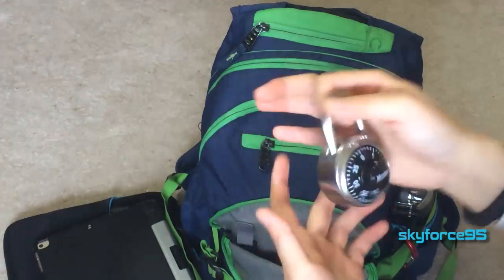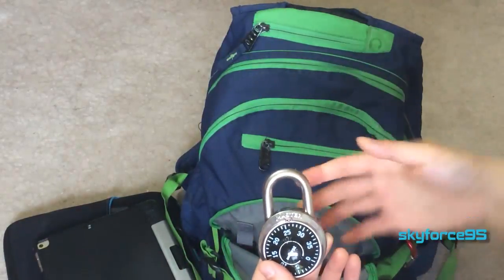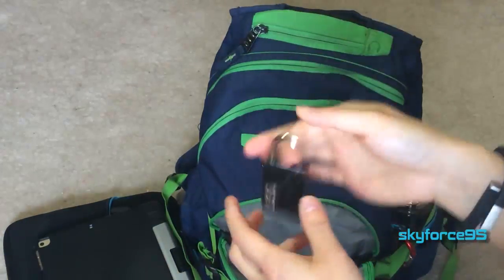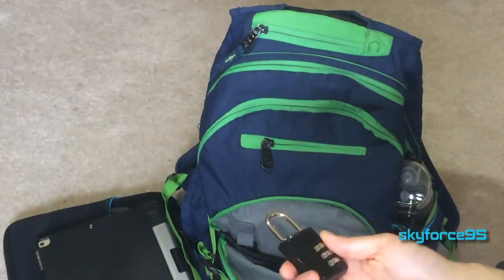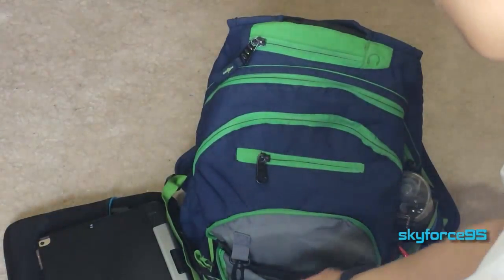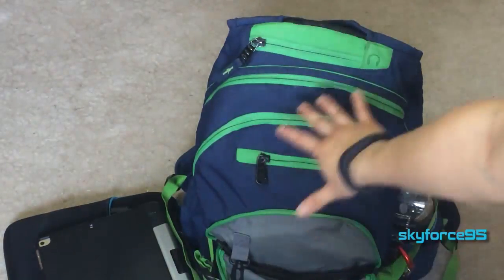I also have a chem lock, which is different from a regular combo lock because it has some kind of corrosion barrier against chemicals. If you're taking a lab, they'll probably require you to buy one. I also have a little combo lock that I use for the gym — it's handy to have your own so you don't have to keep renting lockers. That's pretty much it for the front compartment. There's also a key fob and organizational pockets, but they're hard to access once the backpack is bulged out.